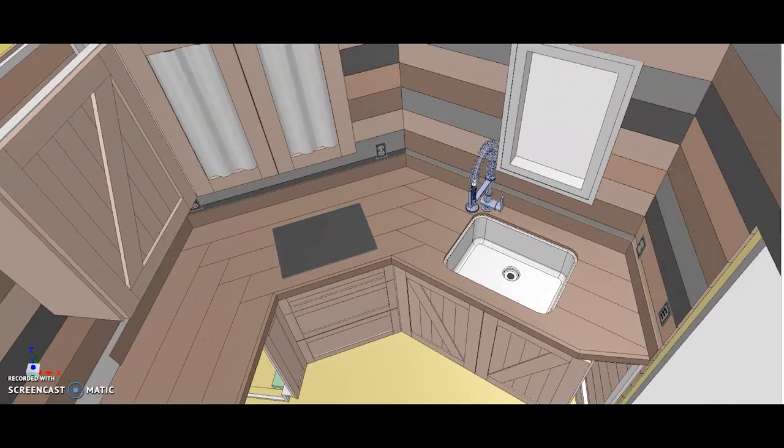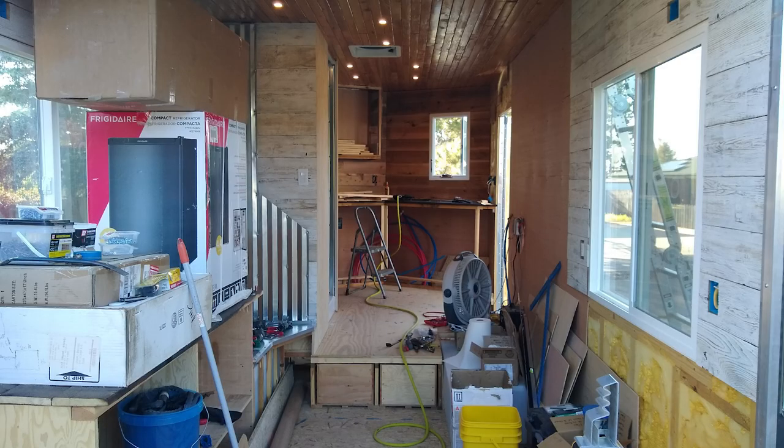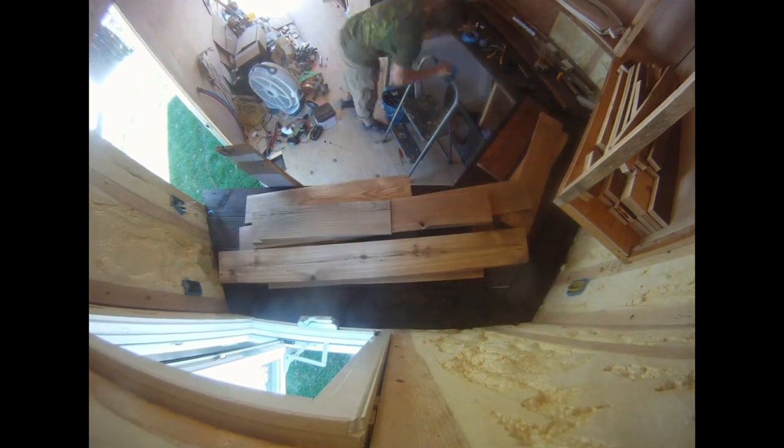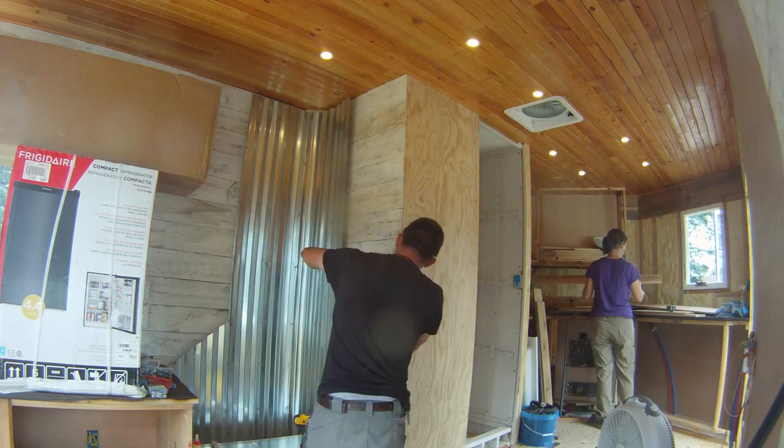With the stovetop, sink, and faucet installed, it really started to look a little more like home. At this point, we felt like everything was taking way too long. We decided to start splitting up the tasks and attempted to work at a faster pace.